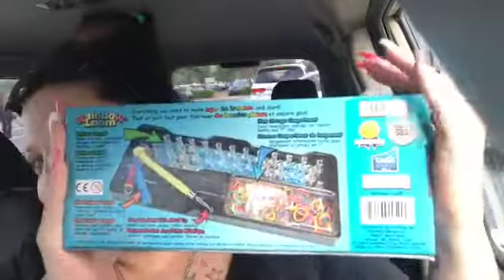The next thing she got was a loom kit. It's probably upside down — I have no idea how to make these — but look at the back. I guess we're gonna learn tonight!